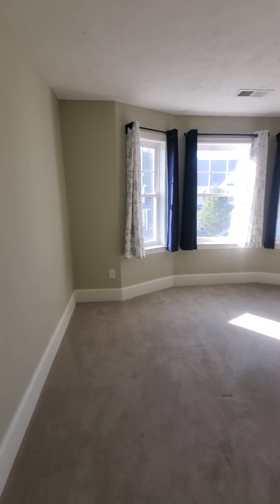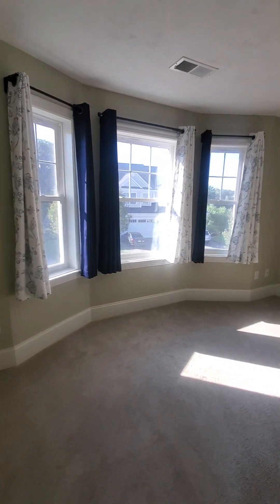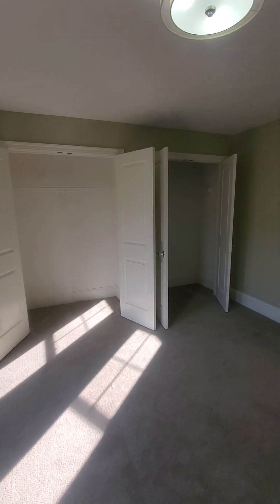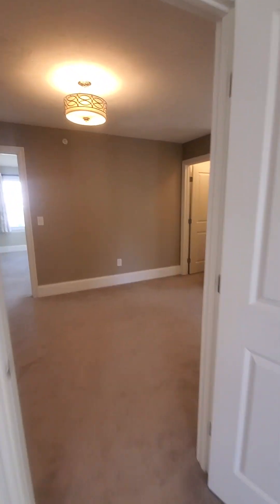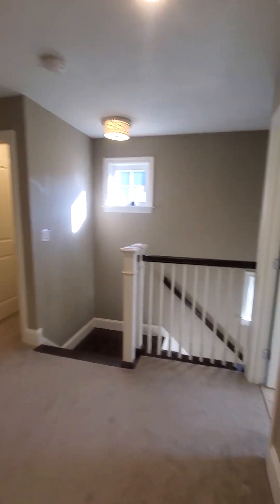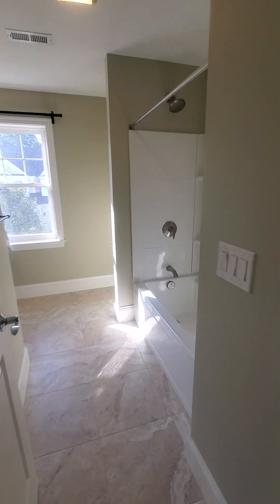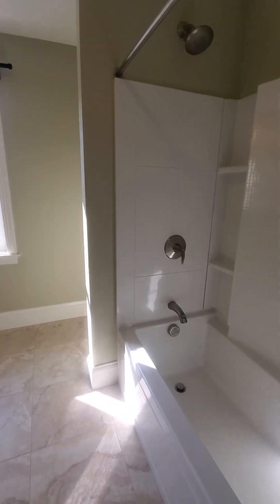Decent sized bedroom, lots of windows again — bay windows, lots of closet space, double closet as you can see. Next step will be another full bath with a bathtub, for those who like to use baths.